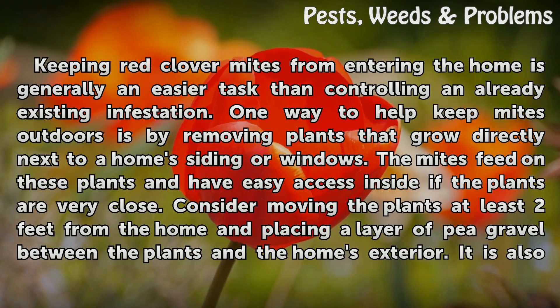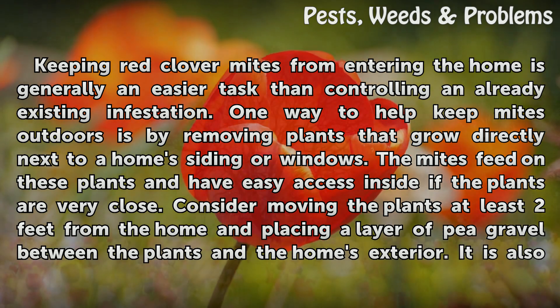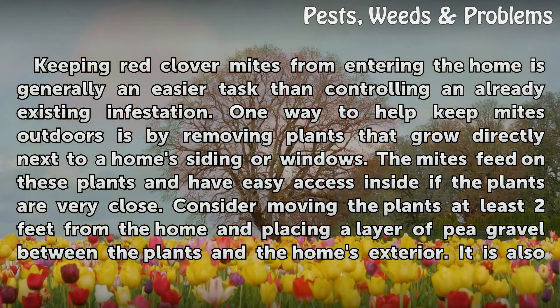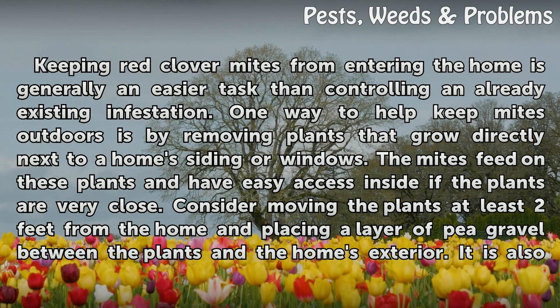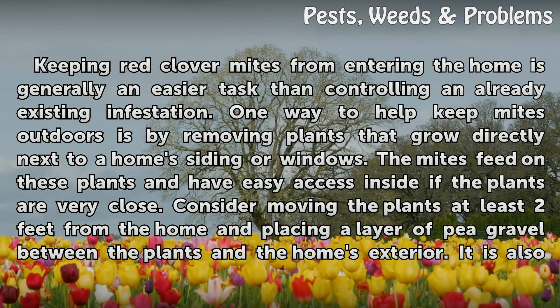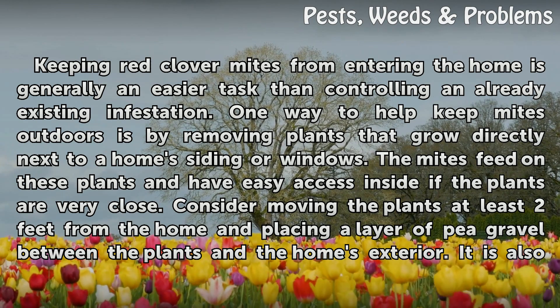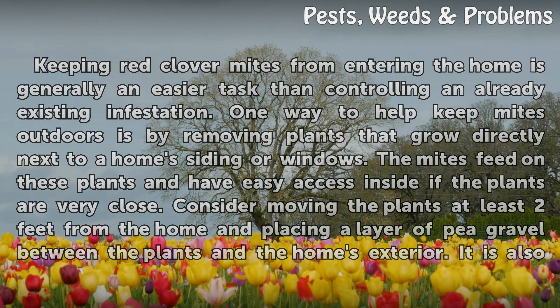Keeping red clover mites from entering the home is generally an easier task than controlling an already existing infestation. One way to help keep mites outdoors is by removing plants that grow directly next to a home's siding or windows. The mites feed on these plants and have easy access inside if the plants are very close. Consider moving the plants at least two feet from the home and placing a layer of pea gravel between the plants and the home's exterior.